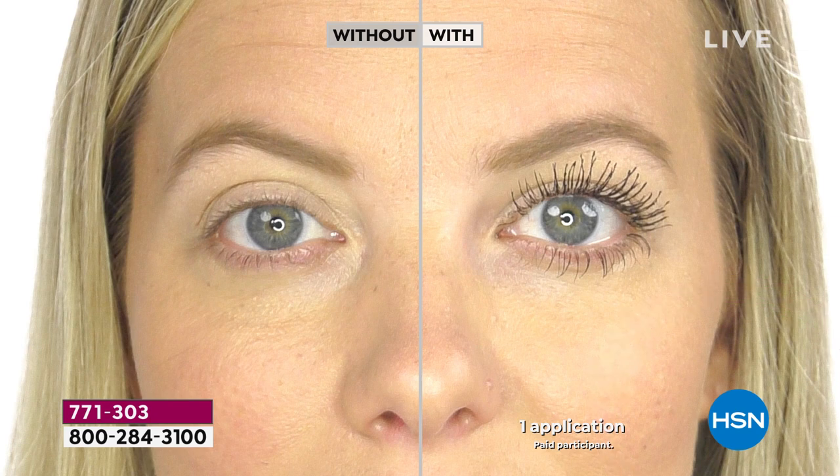This is the Bad Gal Bang mascara. What you're seeing in the after is volume, thickness, and length. You don't see smudge — nothing dripping off — because this is a water resistant formulation. You even have pro vitamin B built into the formulation, which is fantastic.